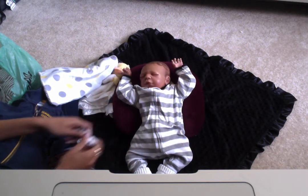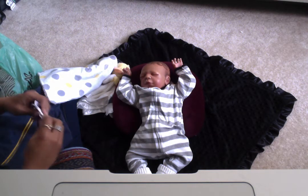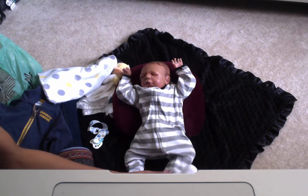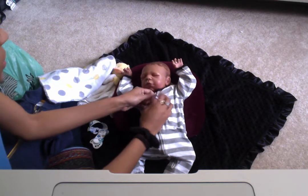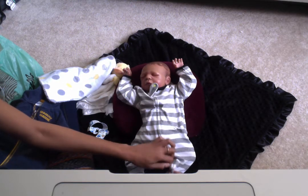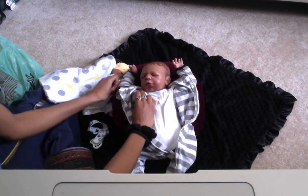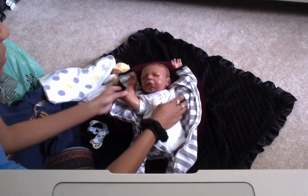I'm really excited. This is going to be a lot of firsts for him. It's going to be his first time on the plane, his first Thanksgiving, and the first time my mom and everybody gets to see him. So I'm excited about that.